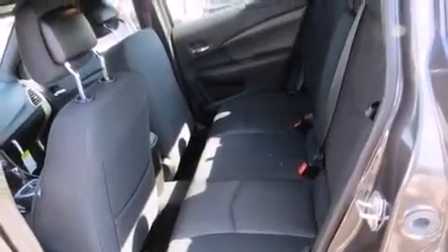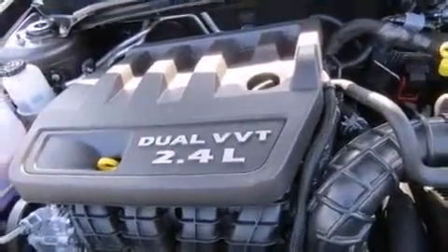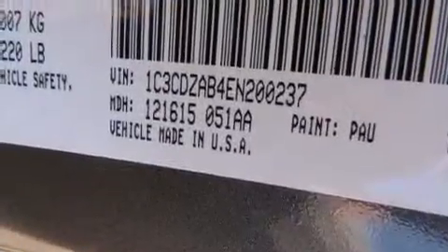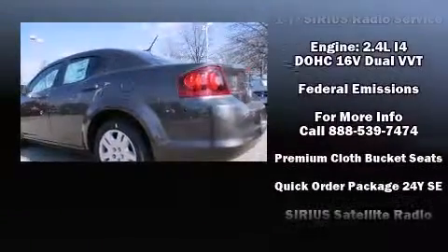Dodge also prioritized safety and security with features such as head curtain airbags, front side impact airbags, traction control, brake assist, anti-whiplash front head restraint, a security system, and four-wheel disc brakes with ABS.